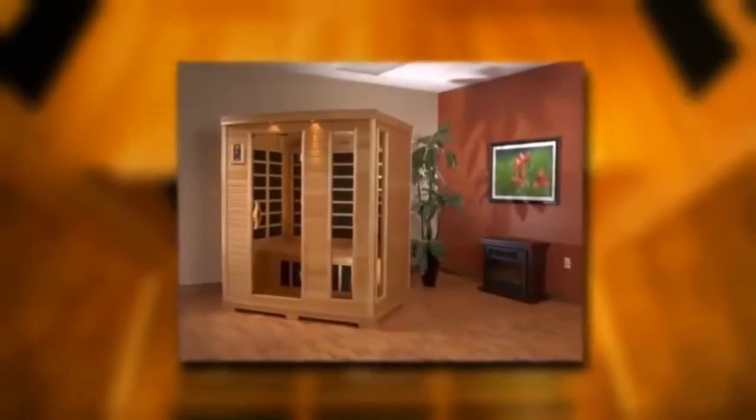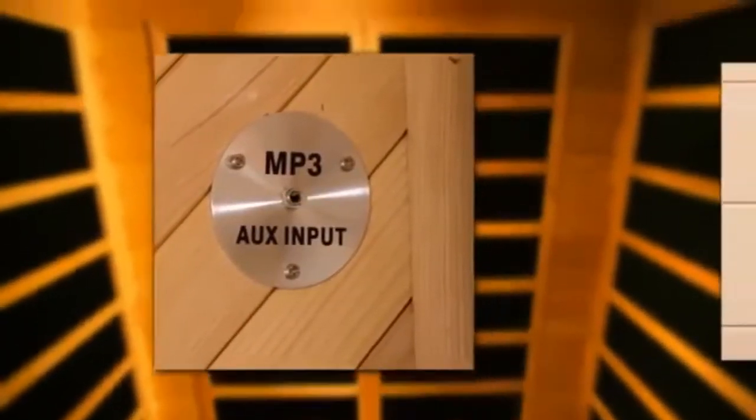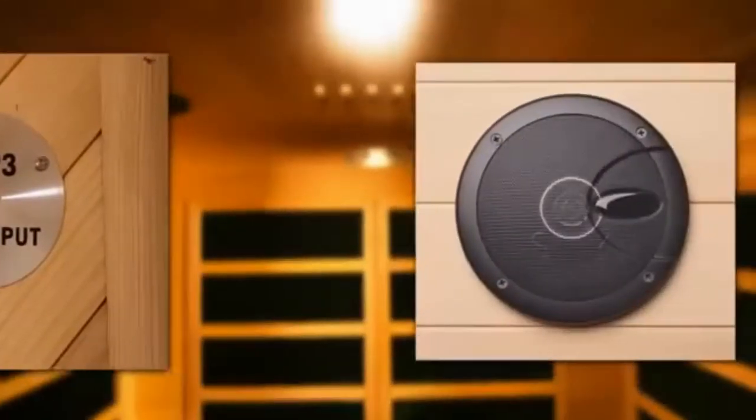You can install your sauna anywhere indoors, even on carpet. Customize your sound experience while enjoying your sauna — we include an MP3 hookup with dynamic speakers.